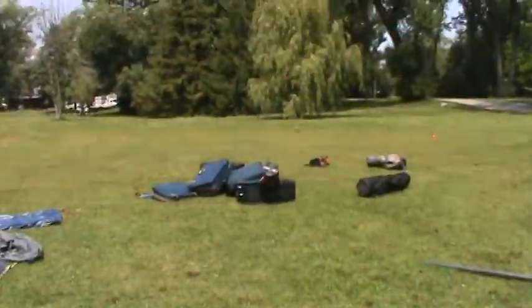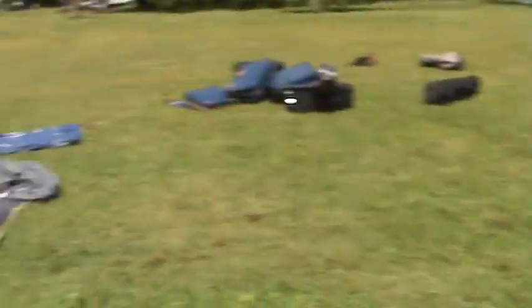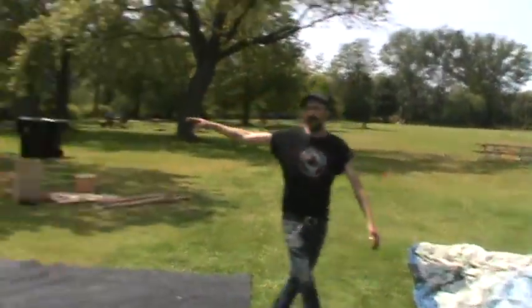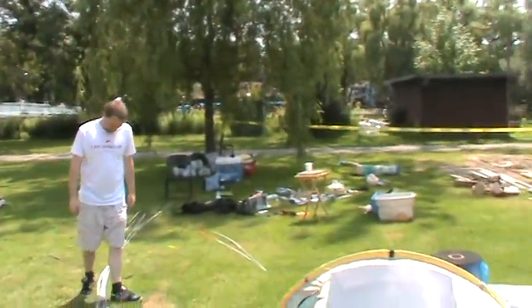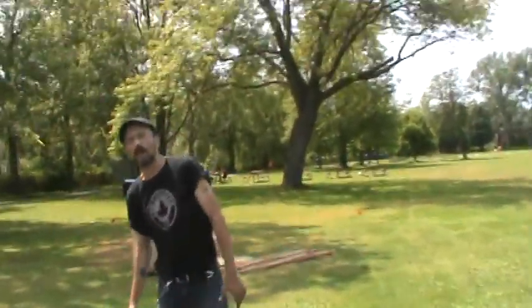We've got tents that have been donated by Mountain Equipment Co-op. We have a lot of stuff here that's been donated by St. Vincent de Paul. We have water that was donated by the PC cooking school at Queens Quay and Jarvis, and we have all this material here that was donated by TerraFix Geo.